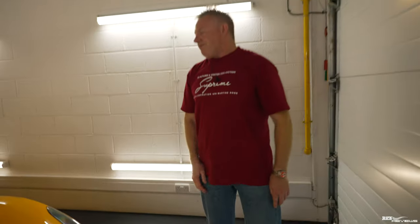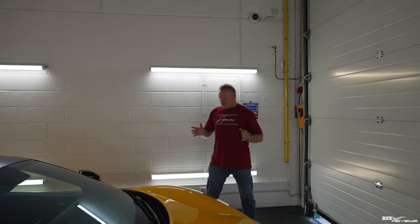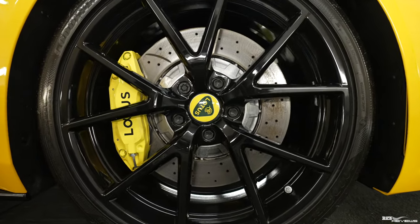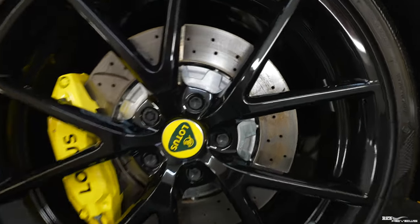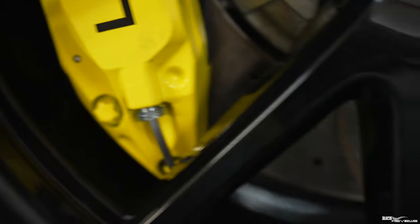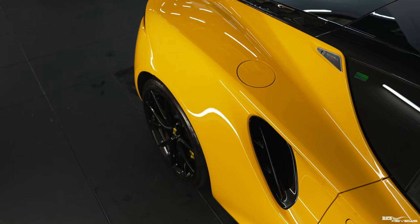One additional service Topaz have kindly provided today is ceramic coating the wheels. They took the wheels off and ceramic coated them because the wheels are piano black and a nightmare for brake dust. This car has steel brakes with competition pads – not carbon ceramics – and steel brakes produce a lot of brake dust. Topaz added the ceramic coating for the wheels and calipers at no additional cost, which will make it much easier to keep them clean and showcase the car in the best condition for the channel.